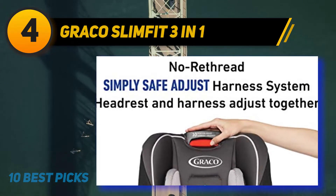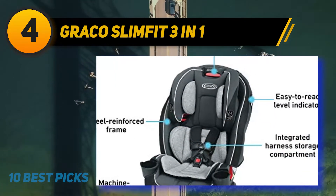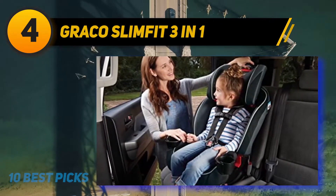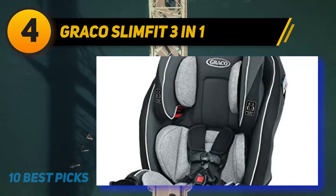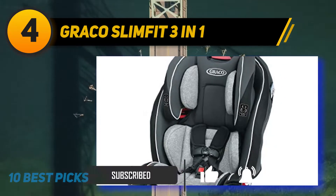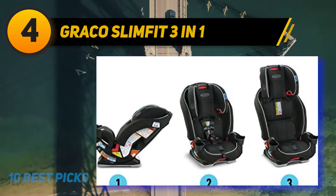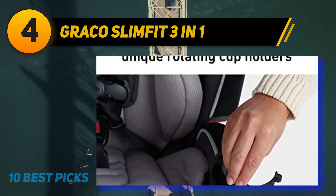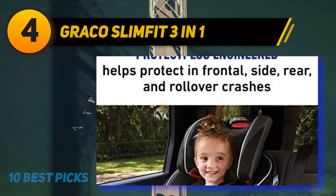Coming in at number four: the Graco SlimFit 3-in-1. The Graco SlimFit is a three-in-one slim convertible car seat with rear-facing, forward-facing, and belt-positioning booster modes. The rear-facing mode is for infants and the forward-facing for toddlers. It can bear a weight from 5 to 100 pounds. It is a comfortable all-in-one seat that extends with the growth of your child — the harness height and headrest can be easily adjusted, and unused harness straps are held by integrated harness storage.